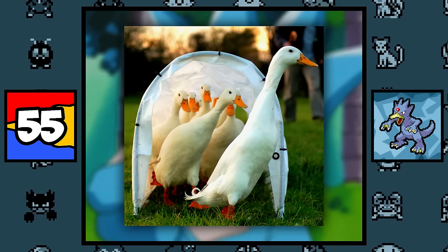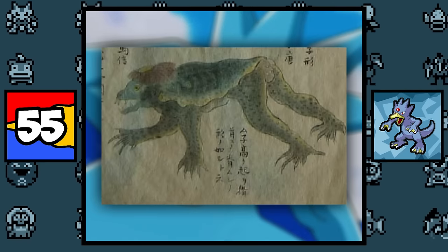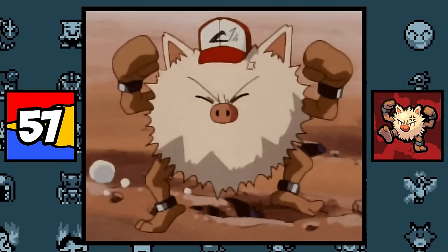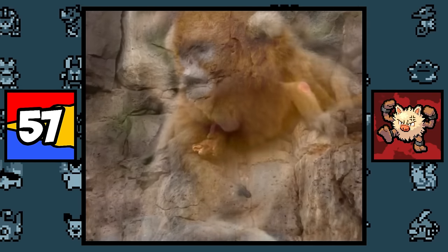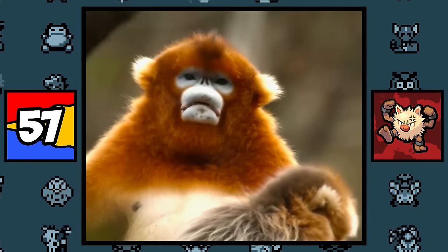Golduck is simply based on a duck and a platypus, with probably a hint of the Japanese folklore creature the Kappa, which is basically a water-dwelling animal. Mankey and Primeape are both based on baboons, which are monkeys known for their anger, and also on snub-nosed monkeys, which are known for, well, their snub noses.